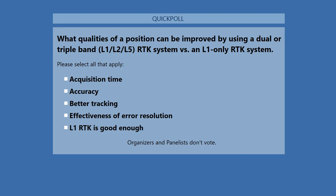Coming up on the screen is our first poll. You can select all that apply, but we ask you to give your top two. The question is: what qualities of a position can be improved by using a dual or triple band L1/L2/L5 RTK system versus an L1-only RTK system? Choices are: acquisition time, accuracy, better tracking, effectiveness of error resolution, and L1 RTK is good enough.